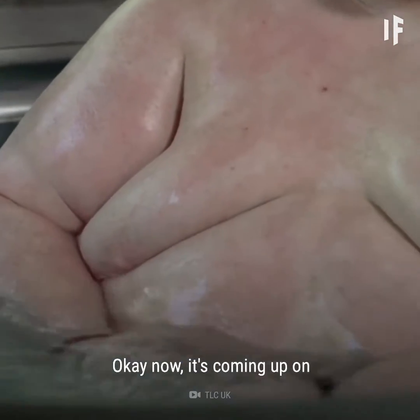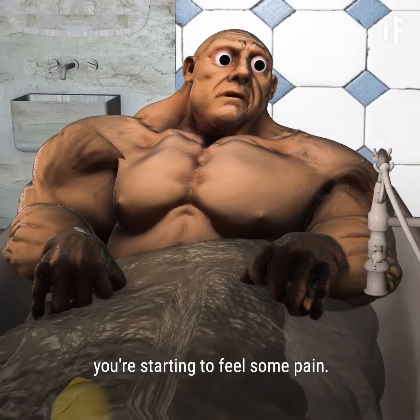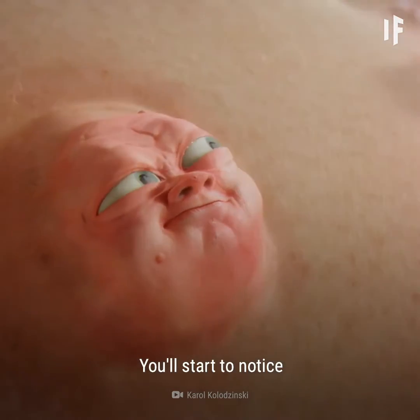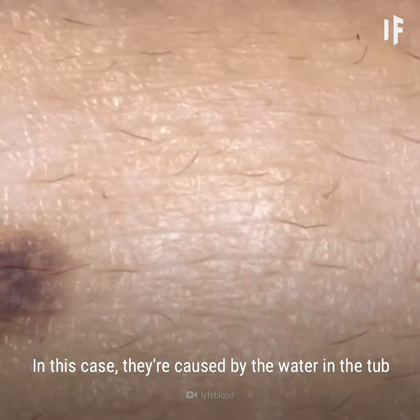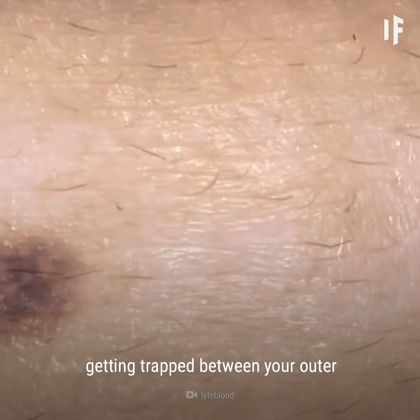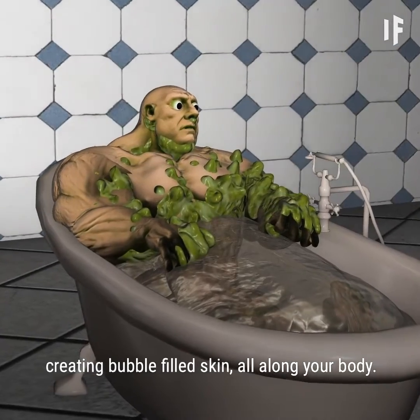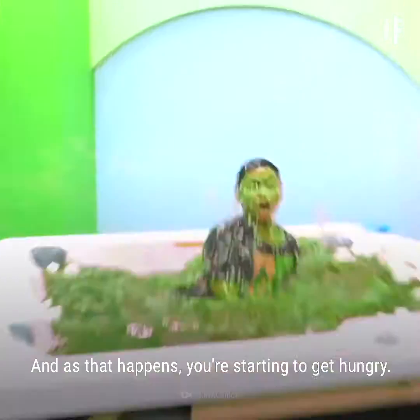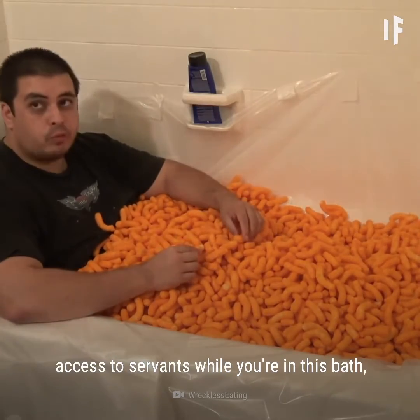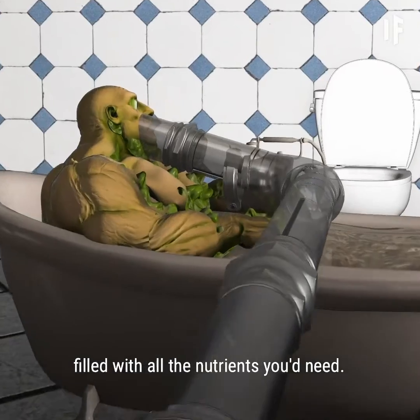OK, now it's coming up on 24 hours out of your 168-hour experience, and you're getting a little bored. Your rubber ducky has deflated, your laptop's dead, and you're starting to feel some pain. You'll start to notice bubbles forming on your skin. These are known as vesicles. In this case, they're caused by the water in the tub getting trapped between your outer and middle layers of skin. These bubbles will continue to form the longer you're in the bath, creating bubble-filled skin all along your body. And as that happens, you're starting to get hungry. It's unlikely you'll have access to servants while you're in this bath, so your best bet for getting fed would be with a tube filled with all the nutrients you'd need.